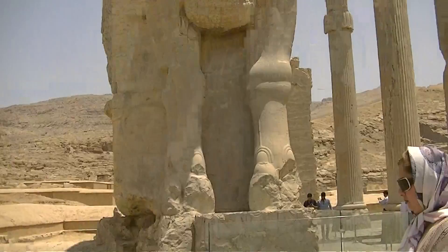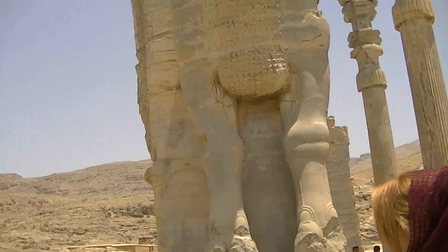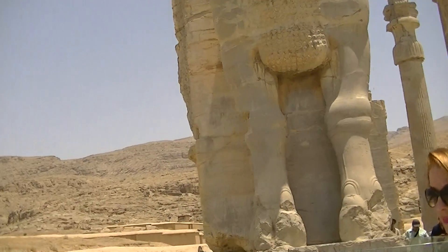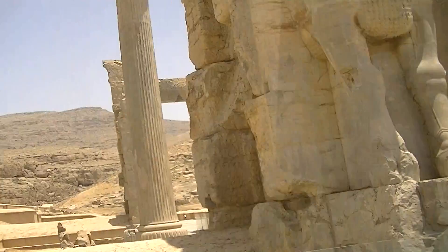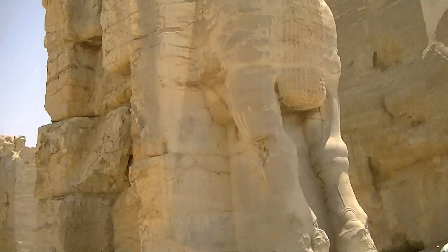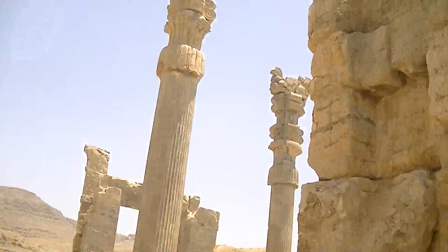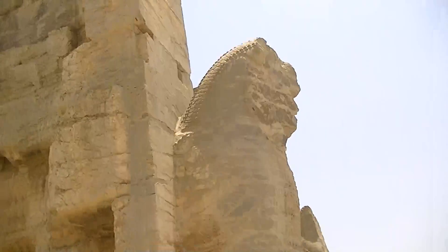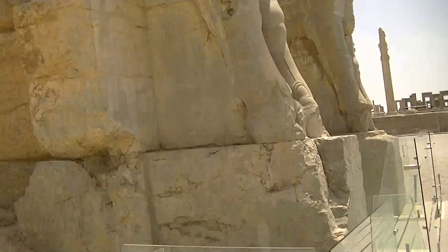This was built by Xerxes during 486 BC to 466 BC. During this time it was still being built and was eventually finally completed after 466 BC. Here we've got the side of the gate, this side of the gate, and then we've got the right side of the gate to go as well.